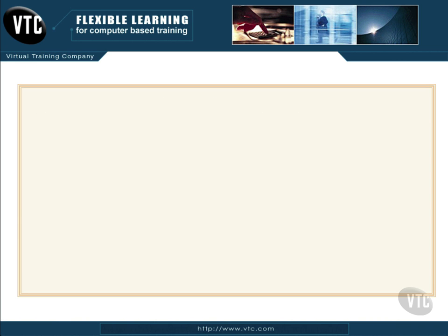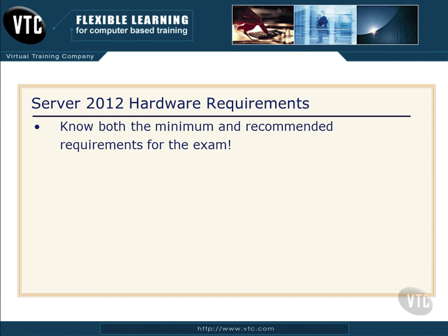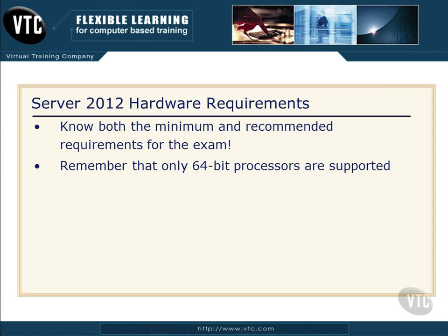That's pretty straightforward — not a whole lot to remember, so just memorize that little table and you should be okay. Make sure when you go to take this exam that you know both the minimum and the recommended requirements, and always remember that only 64-bit processors are supported. You should be able to navigate questions about hardware requirements pretty easily.